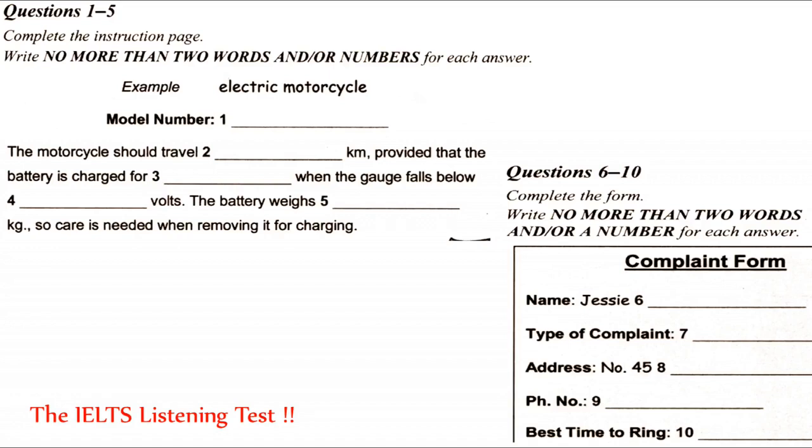Before you hear the rest of the conversation, you have some time to look at questions 6 to 10. Now listen and answer questions 6 to 10. Hello? Complaints department here. Apparently, you have a complaint? Yes, I do. It's all right, our representative has already informed me about your problem. It's probably just a misunderstanding. I'm sure we can work something out. Right now, I need to take down some details. Can I have your name, please? Jesse Parkinson. That's J-E-S-S-I-E and Parkinson, P-A-R-K-I-N-S-O-N. What shall we list this complaint under? Parts, service or performance?